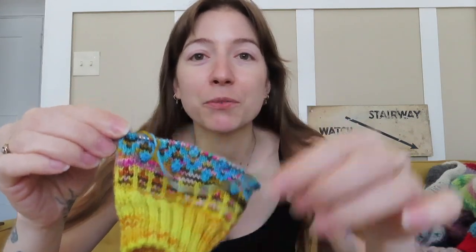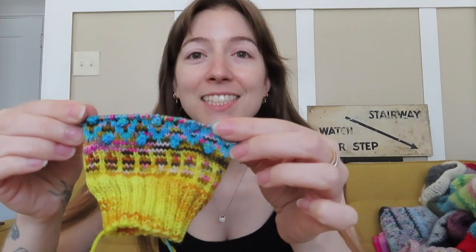I just needed a new sock project to get myself out of a sock knitting slump because I have like three unfinished pairs of socks — I'll talk about that further in the full video — but this is what I have so far and I'm having a lot of fun knitting these socks.